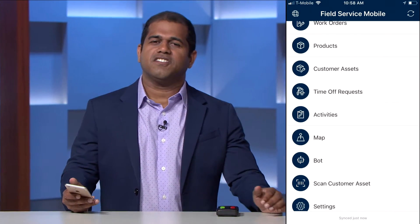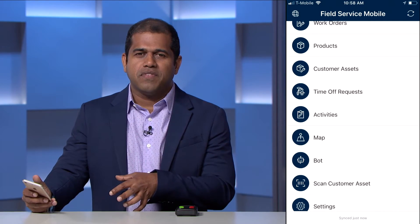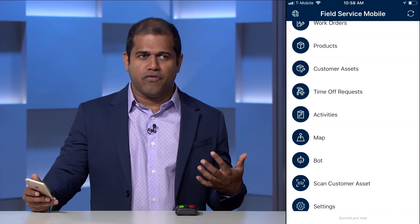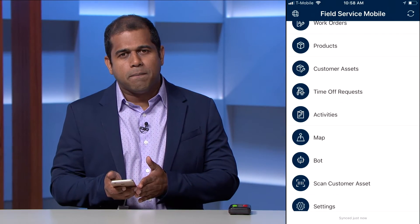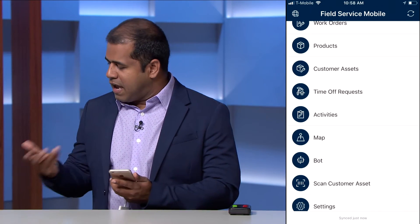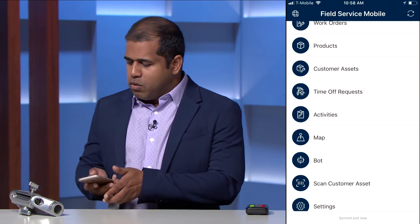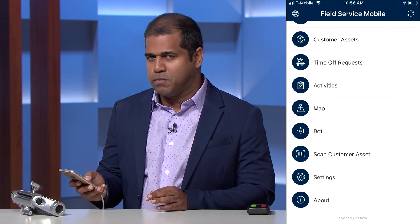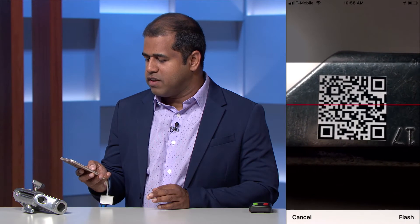For those of us in the service industry, we know that not every technician is equipped to do every job. So when a technician is out in the field at a customer site and does not know how to fix a piece of equipment, they can use the Field Service mobile app to scan a QR code on the customer asset. To demonstrate, I have a piece of hardware here with a QR code. You scroll down on the homepage to where it says 'Scan Customer Asset,' click on that, and then scan the QR code on the customer asset.